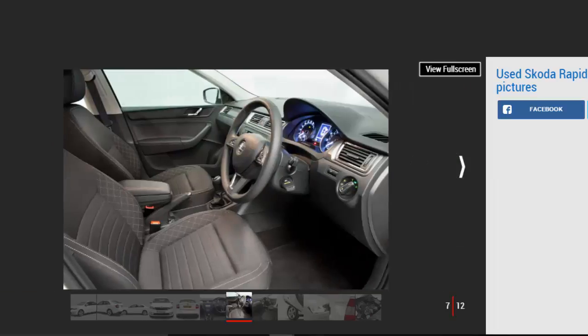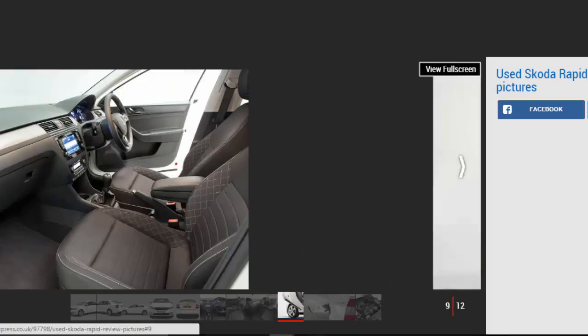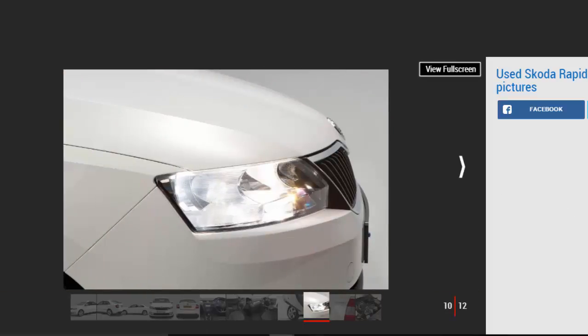When this five-door did arrive, it was everything you'd expect of the brand: keenly priced, smartly styled, and available with strong, efficient engines. But the Rapid hasn't had quite the impact its maker might have hoped for, with slow sales and owners seemingly less thrilled than with Skoda's other products. That doesn't make the Rapid a bad buy, though — far from it.